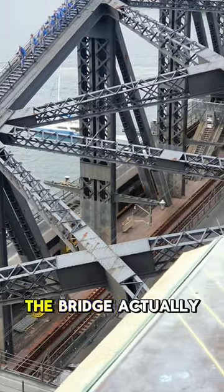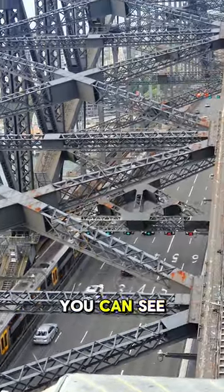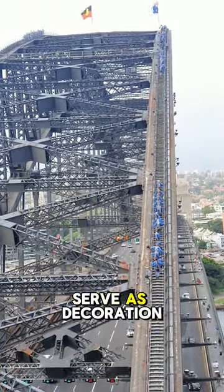A fun fact is the bridge actually doesn't need those towers with the bricks that you can see. They were just put in place after it was officially opened — they serve as decoration.